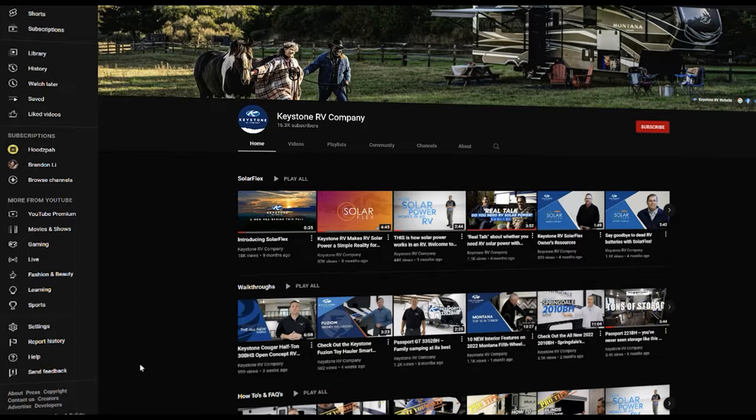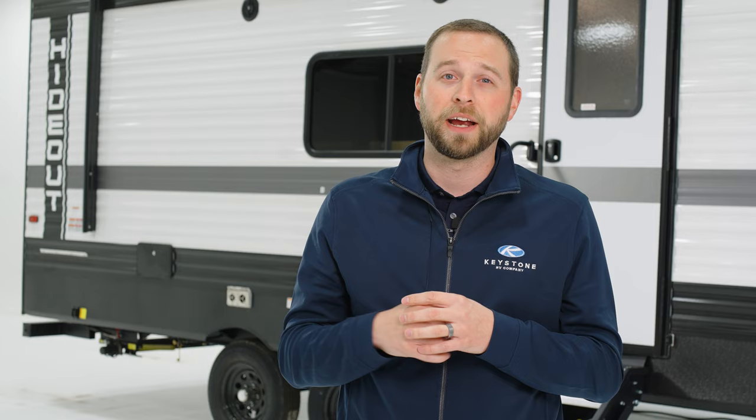Thank you for watching. For more great content, please like and subscribe to Keystone RV's YouTube channel so you can see all the different floor plans and features that Keystone has to offer. Specifically with Hideout, we truly value customer feedback, so if you saw anything today that we could do better, be sure to comment below so we can help you camp better.